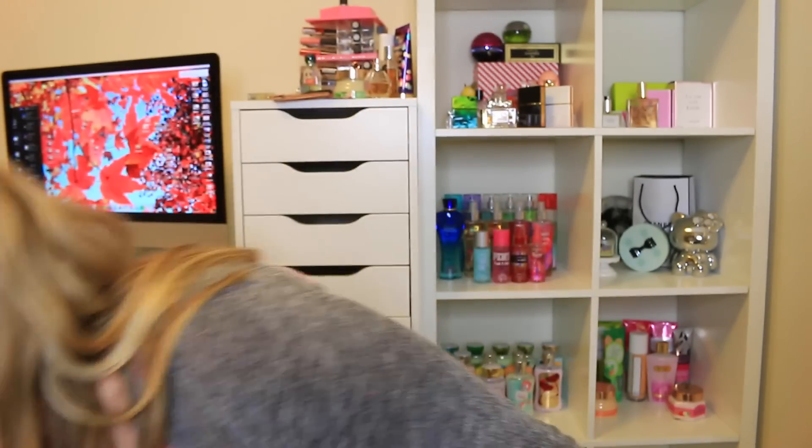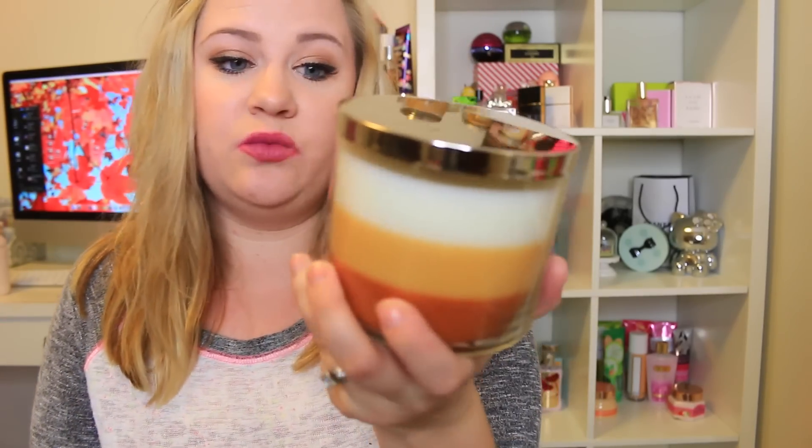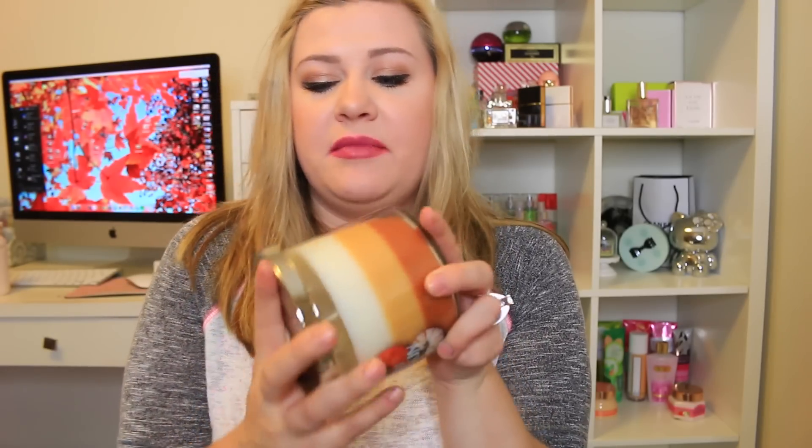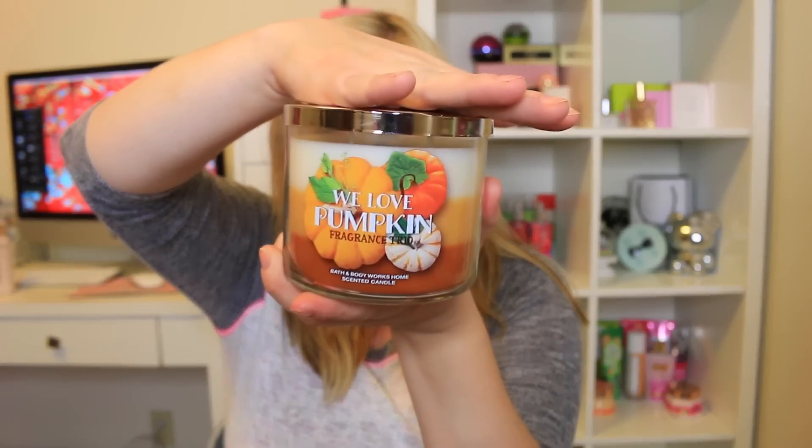These layered candles are everything — if you don't have one, you must get one because it's like three in one. Just wait for the sale since they seem to have two for $22 candles almost every weekend. There's also a new We Love Pumpkin layered candle with Creamy Pumpkin, Roasted Pumpkin Butter, and Sweet Cinnamon Pumpkin. Creamy Pumpkin is a scent from three or four years ago that hasn't come back — I'm definitely stocking up on these.